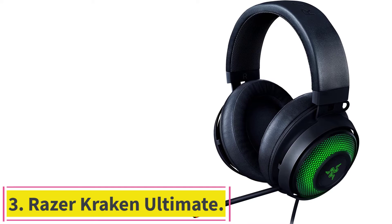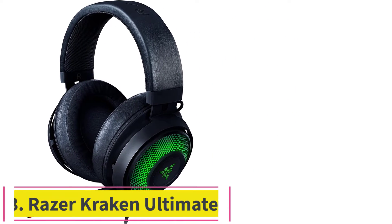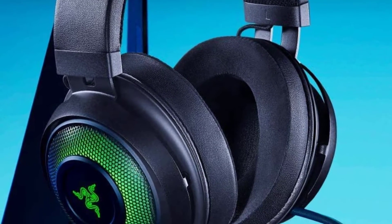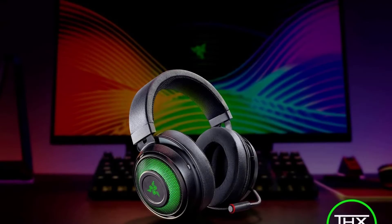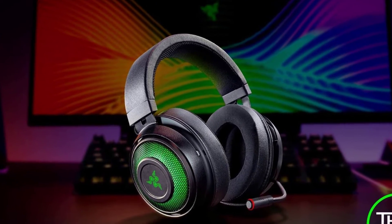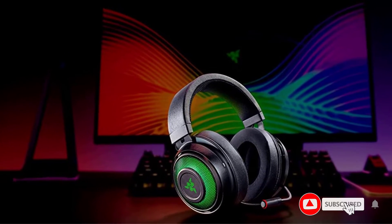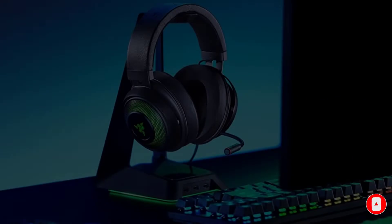Number 3: the Razer Kraken Ultimate. The Kraken Ultimate is the ultimate choice for the everyday gamer when it comes to reliable headsets. The aluminum steel frame provides tremendous resilience against wear. The extra-thick plush earpads are perfect for those who game for extended sessions, and there's Chroma RGB lighting built-in for tons of flair. The boom mic is retractable, so it stays out of the way if you don't need it, and the THX 7.1 surround sound is great for a little added fun while you're gaming.